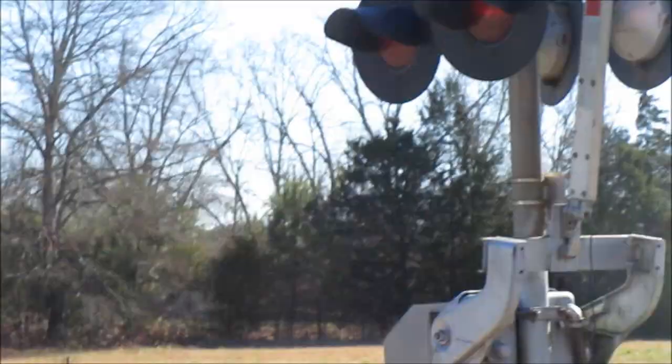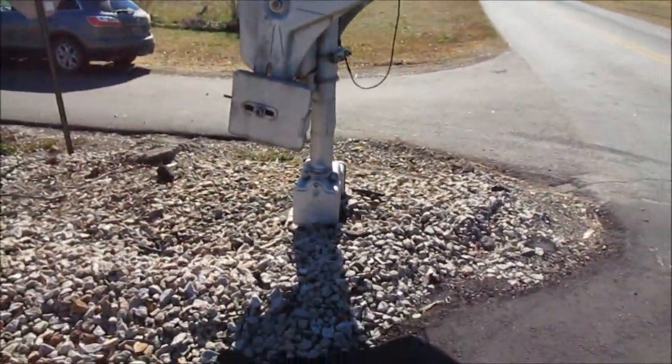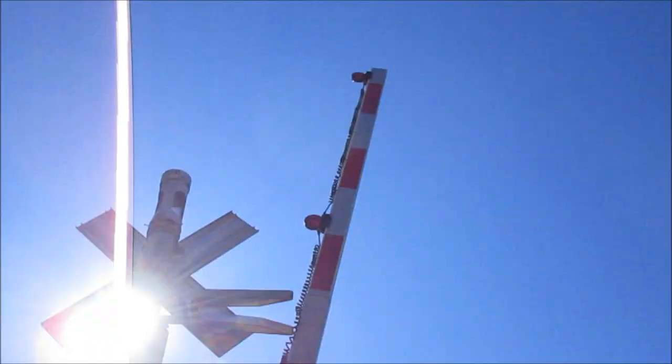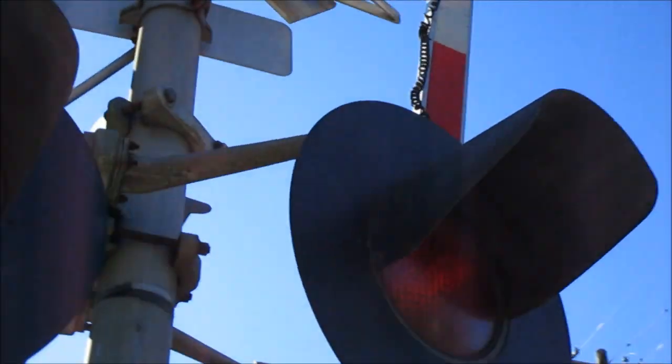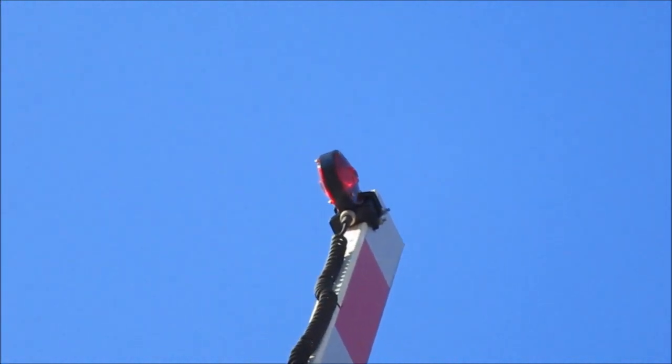Over here on the other signal, which is mostly unchanged — the only noteworthy difference since I last recorded this crossing is that the tip gate light there is now an NEG LED. I don't know if it's a CSX truck, so I'm going to get out of the road a bit.